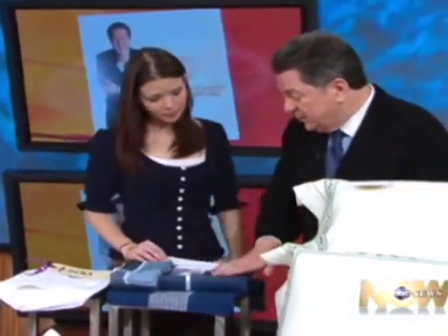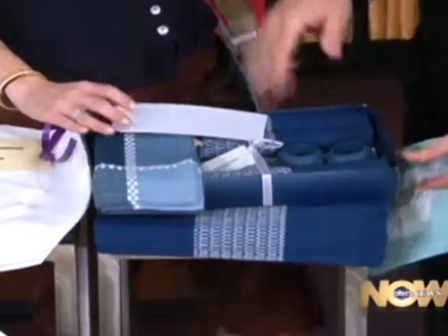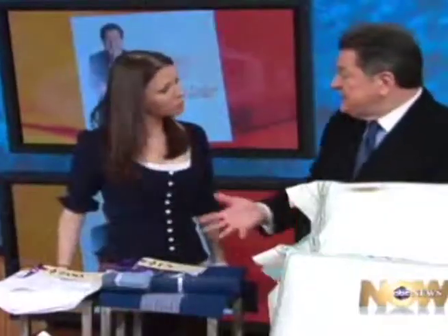Down here is a great little set — four place settings with napkin rings and napkins. That whole set is just $13. That's pretty amazing — we can go from $1,000 to $13. And nothing we've shown you is bad; everything is virtually indistinguishable.